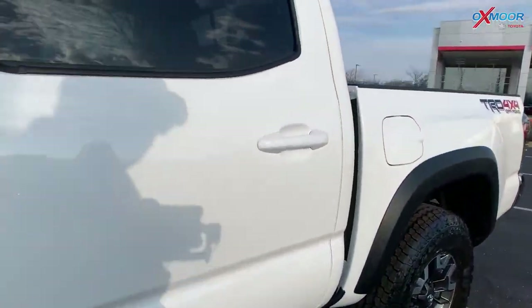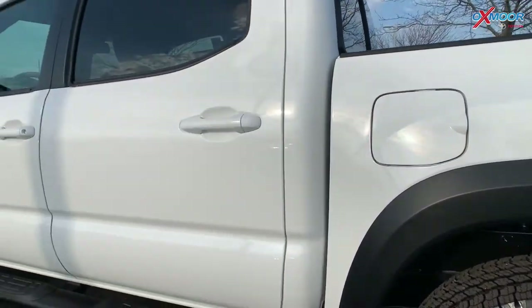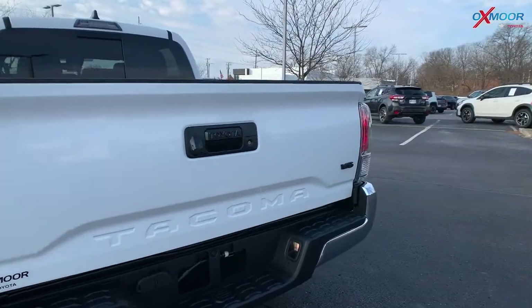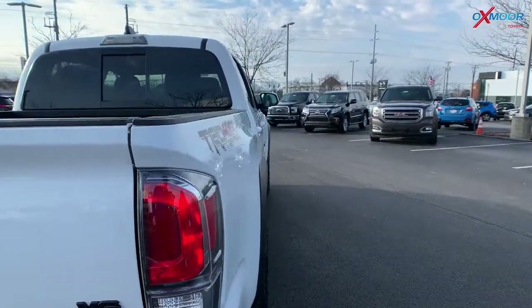Around this vehicle you're going to have the black emblem overlays, so the Tacoma badge is going to be in black. And then in the back of this vehicle you are going to have the V6 badge, also in black.